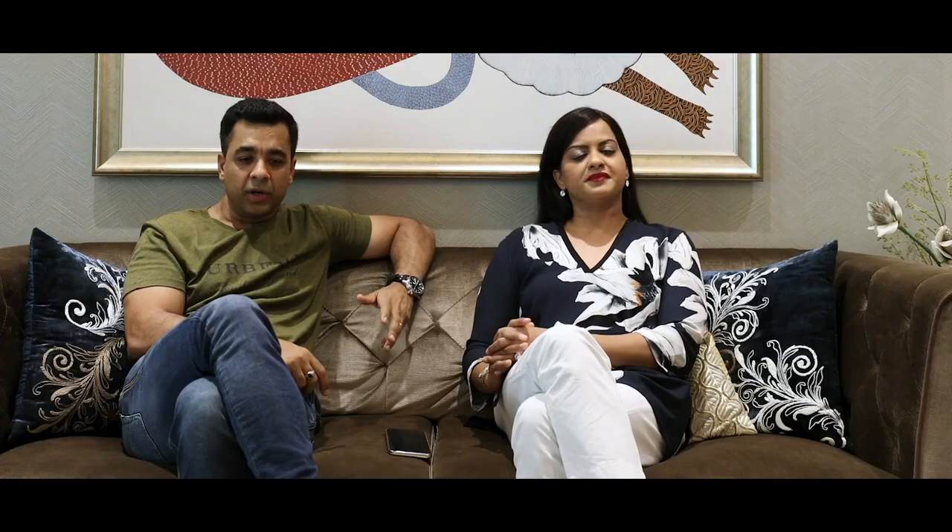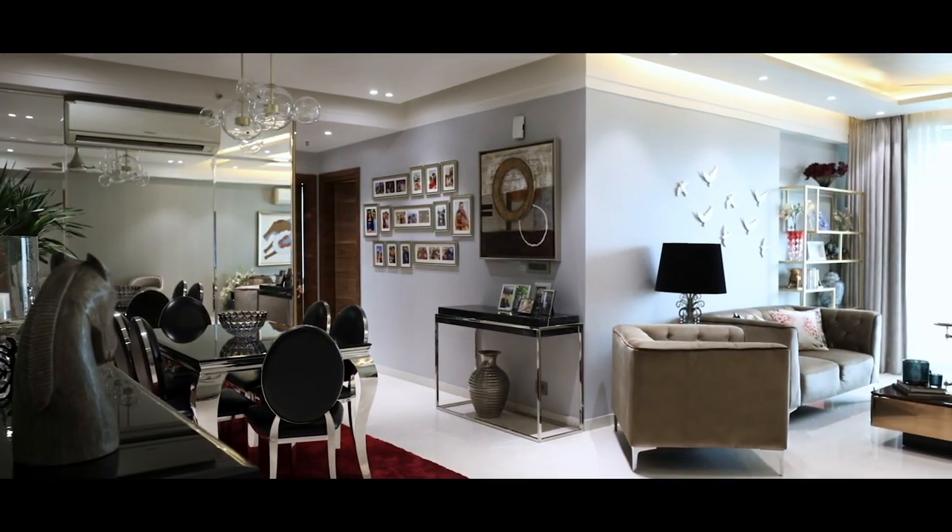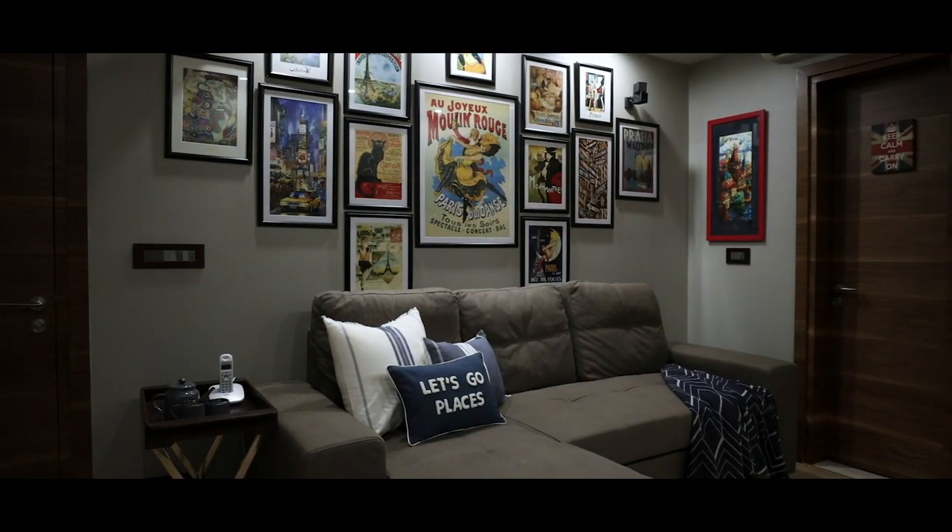As Nidhi correctly pointed out, we had just recently bought this new apartment and we were really excited about doing it up. That's when our search began for the perfect partner to collaborate with us and make our home what we really wanted it to be. And that's when we came across Lit Space.